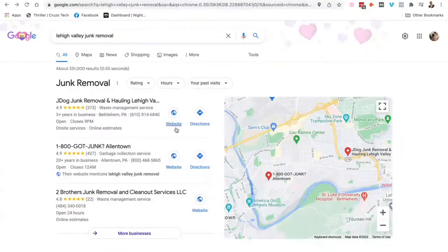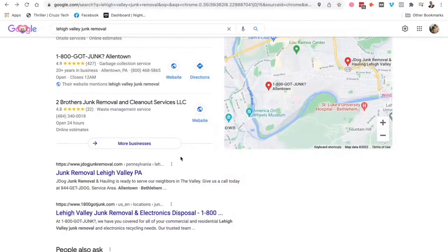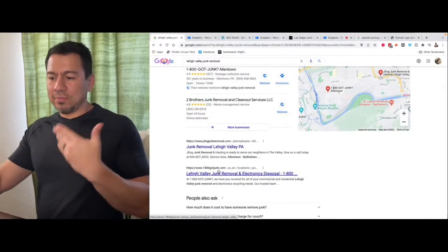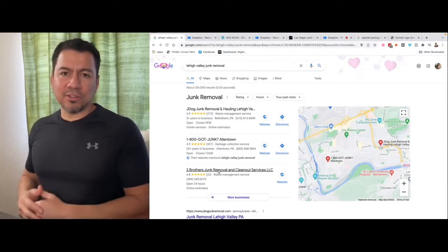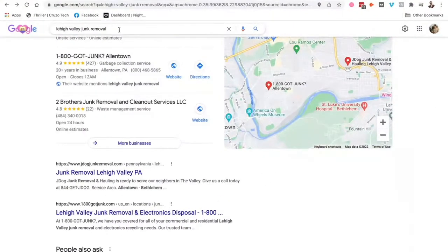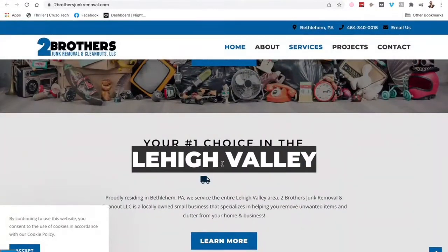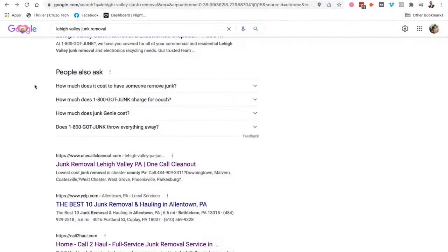The next thing we're going to look at is the top 10 websites underneath the Google Map listings. Your whole goal should be to get your business in the Google map listings as well as the number one, two, or three spot in the organic listings underneath. The more people see your business plastered all over the first page of Google, the more chances you're going to get a phone call — people will trust you more. Also important: make sure the website connected to your listing actually mentions keywords like 'Lehigh Valley junk removal.'